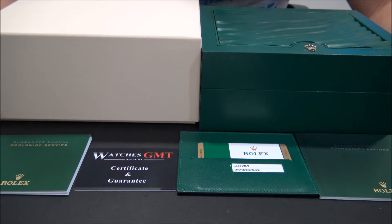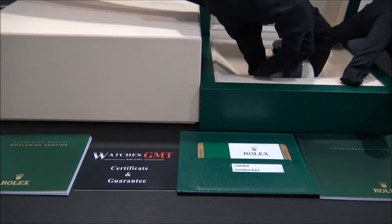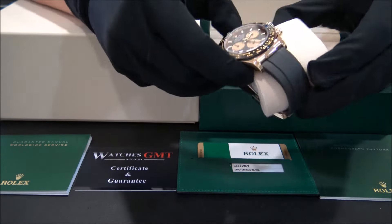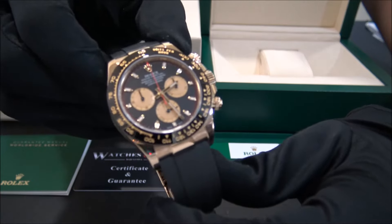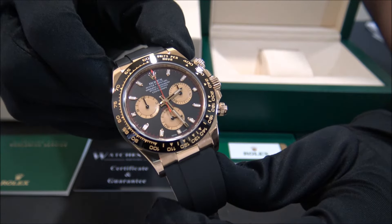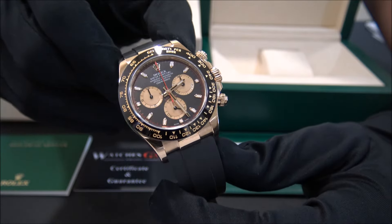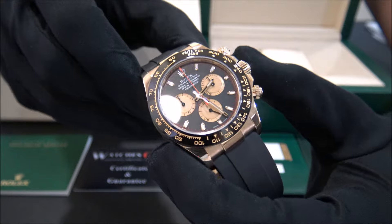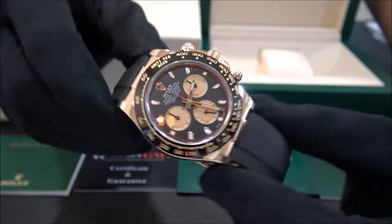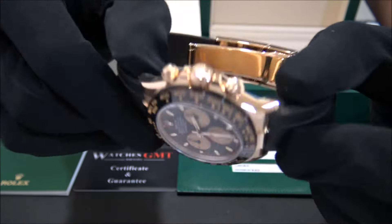Hello, we are Watches GMT, we buy and sell luxury watches. Today we want to show you a Rolex — this model is the Daytona reference 116518 LN in gold with ceramic bezel and black dial from 2017. The size of this watch is 40 millimeters and the watch is in perfect condition, revised and polished.